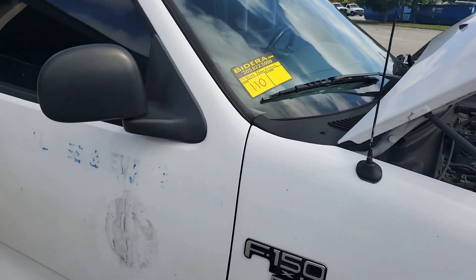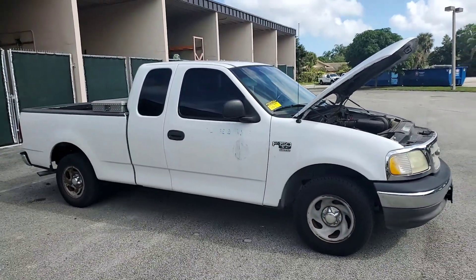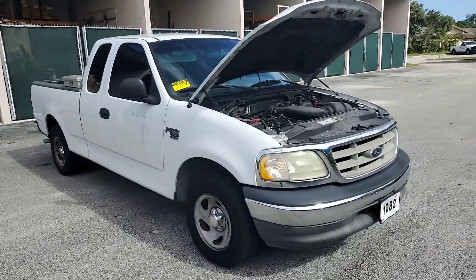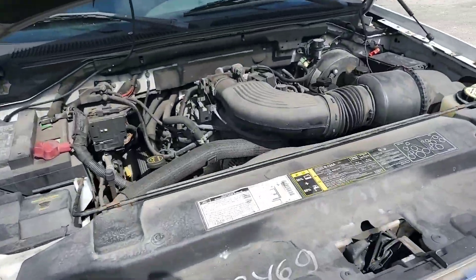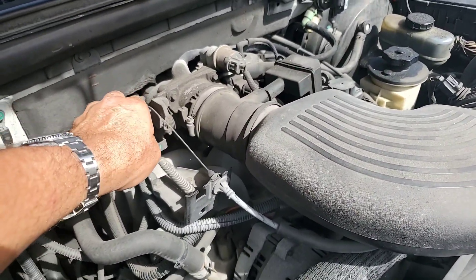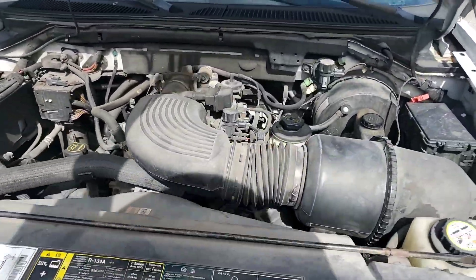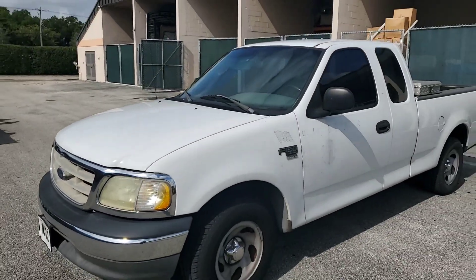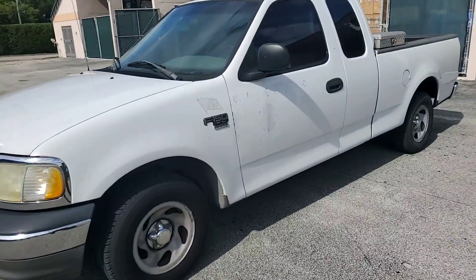Lot 110 is a 2002 F-150 XL extended cab with a 4.6 liter V8 engine, which sounds great. The motor sounds really healthy. The tires look good, the paint looks good. Only the doors have scratches from the decal removal.